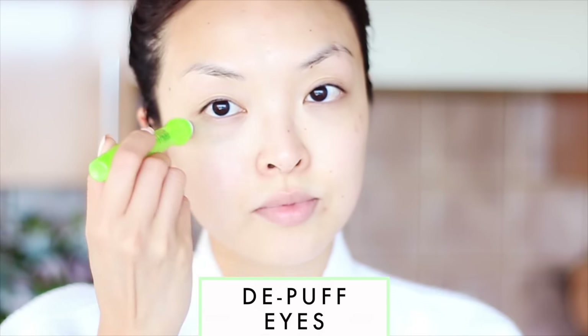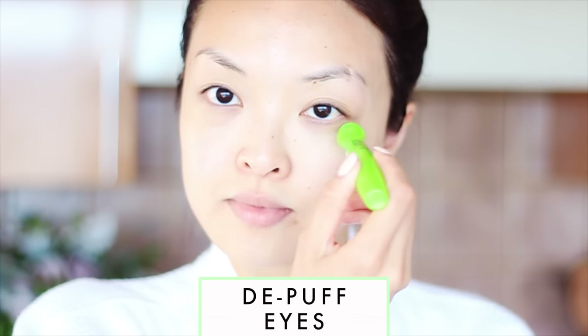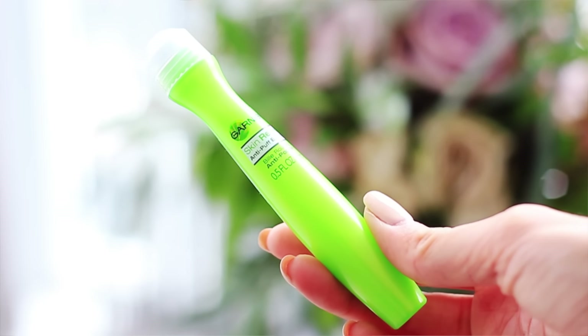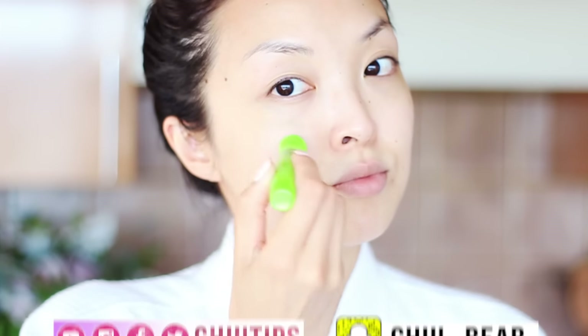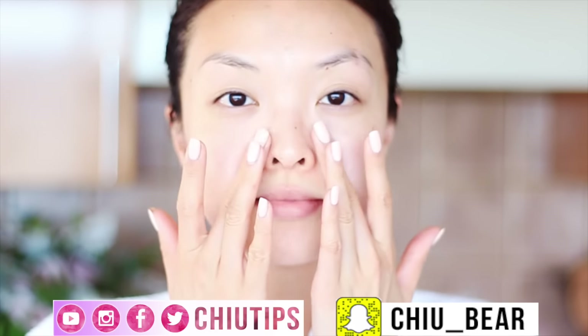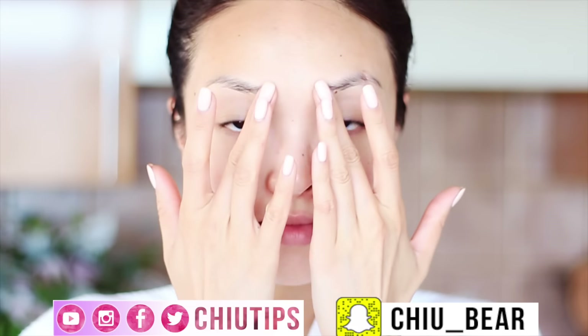Now if you're like me and like to sleep in a little bit on the weekends, sometimes my eyes can get a bit puffy from oversleeping. If that's you, comment below! But to help with this I love using my Skin Renew Anti-Puff Eye Roller from Garnier underneath the eyes and sometimes even in the t-zone area to help with de-puffing. This stuff is amazing and super cooling around the eye area. To help it absorb into the skin I'm going to lightly pat it in with my fingertips.